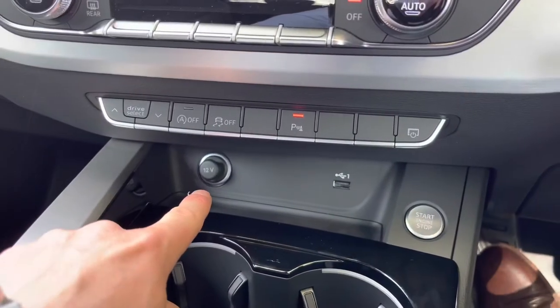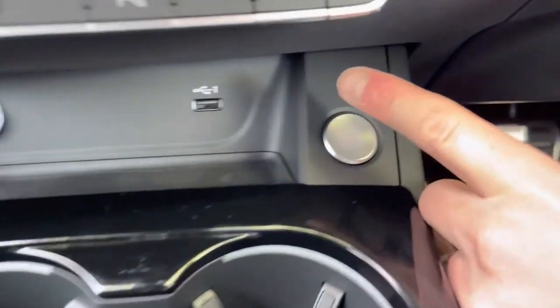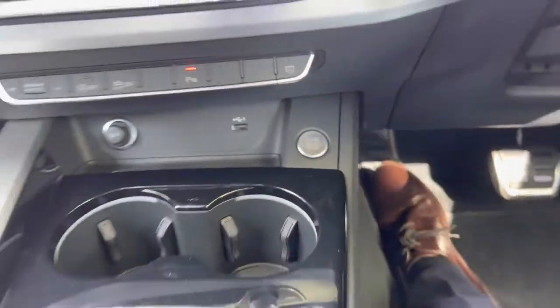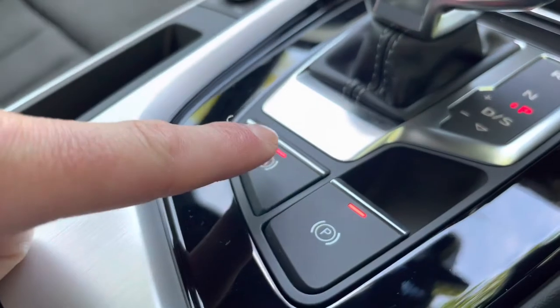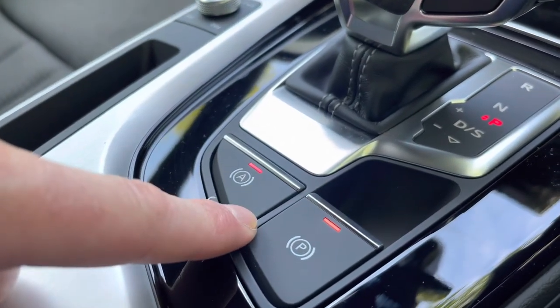Underneath we have a 12-volt plug socket and USB port so you can charge your electronic devices. This car is keyless, so as long as you've got your car keys with you, press this button and the car will fire up. Of course it is automatic. Here we have your electric parking brake, and next to it is the automatic parking brake — once this is selected, the car will brake automatically when it is stationary.